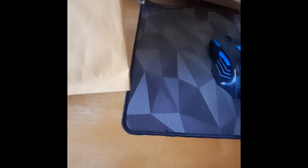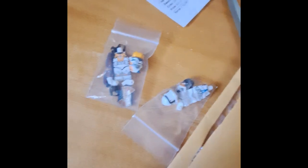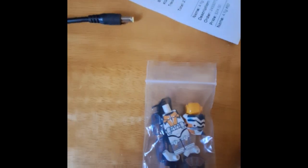I got more mail today. More packages. Something from Republic Bricks. Awesome. Just open that real quick. Oh. Cool. Got some interesting stuff.